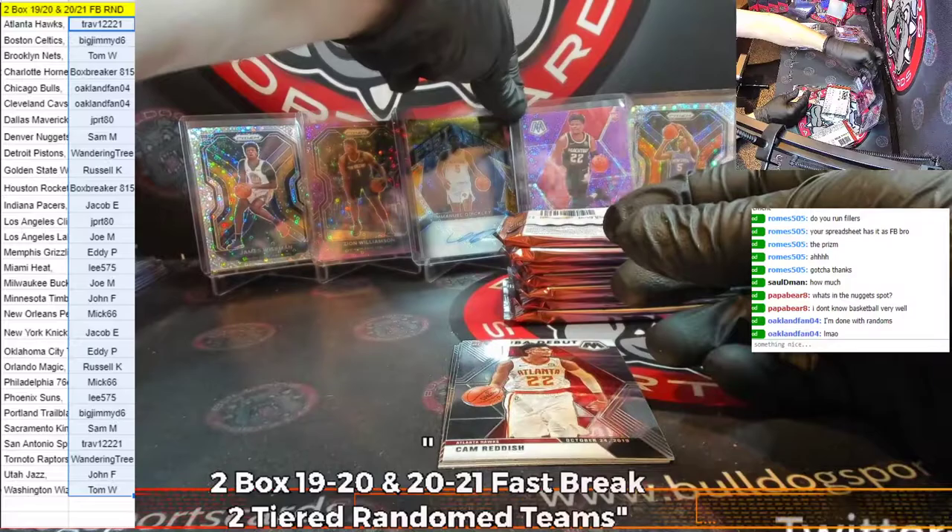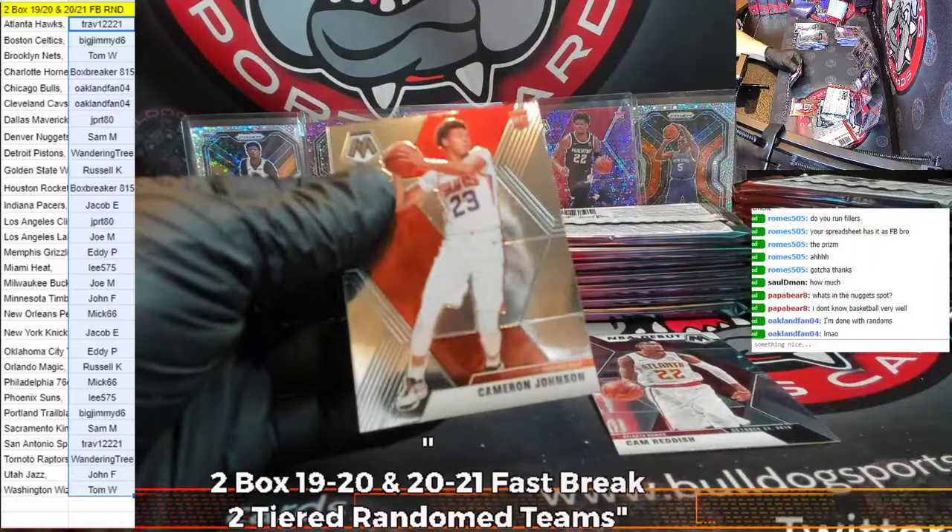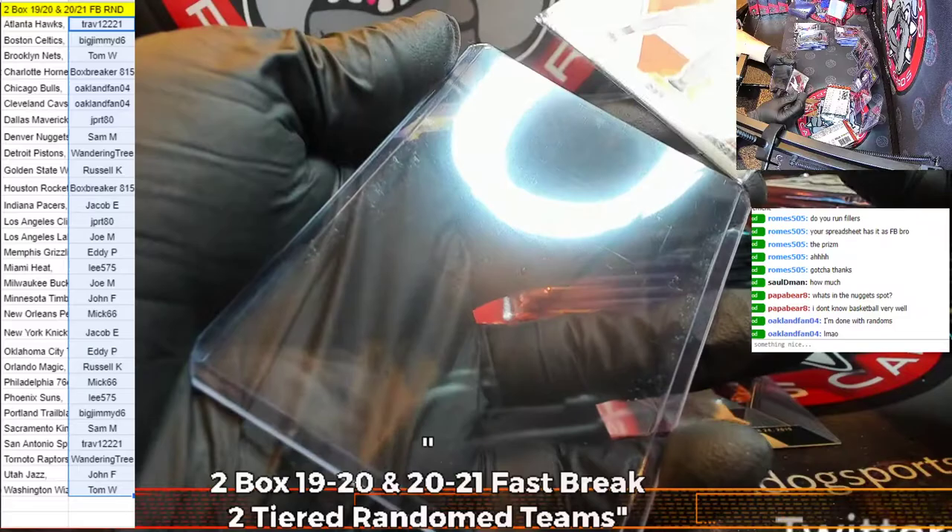A Cam Reddish rookie for the Atlanta Hawks, and Trav — Jordan Pool debut — and a Goga for the Pacers. Cam Reddish base for the Hawks. Harrell, Crowder, Bembry, Jones — and wow, what a card here, Trav! Unbelievable — Trav, to 50. It's a Cam Reddish. What a beautiful specimen this card is. Cam Johnson for the Suns.